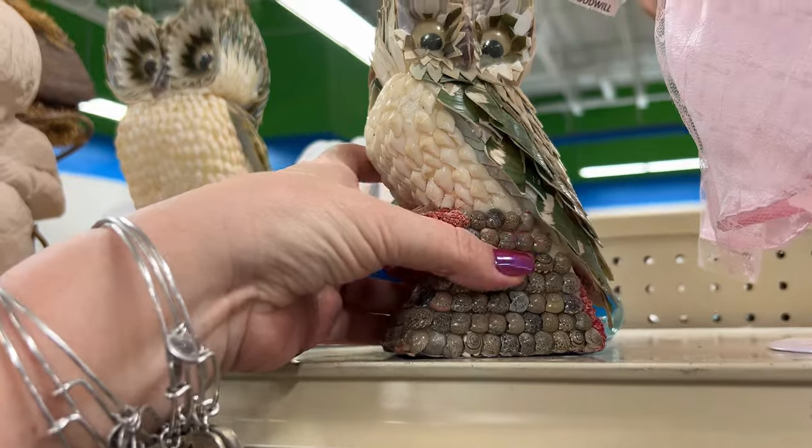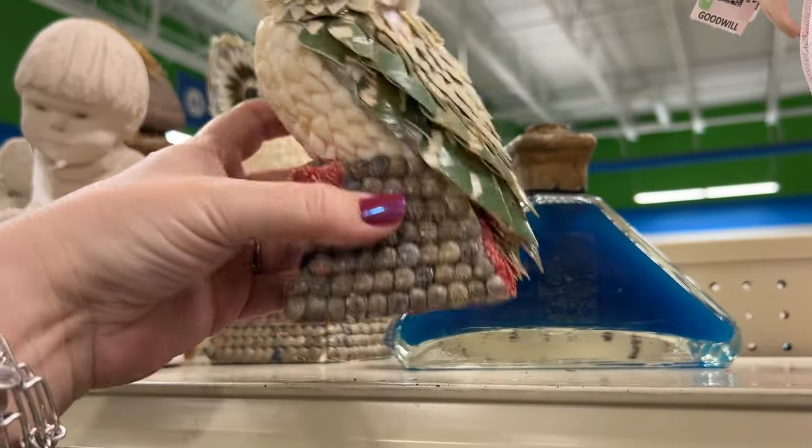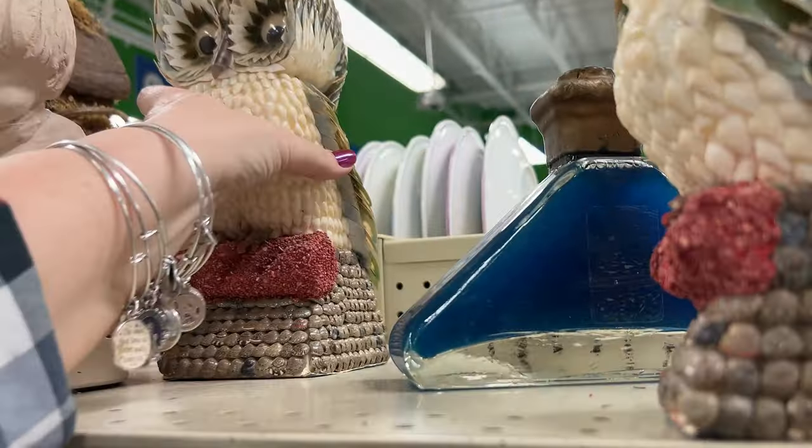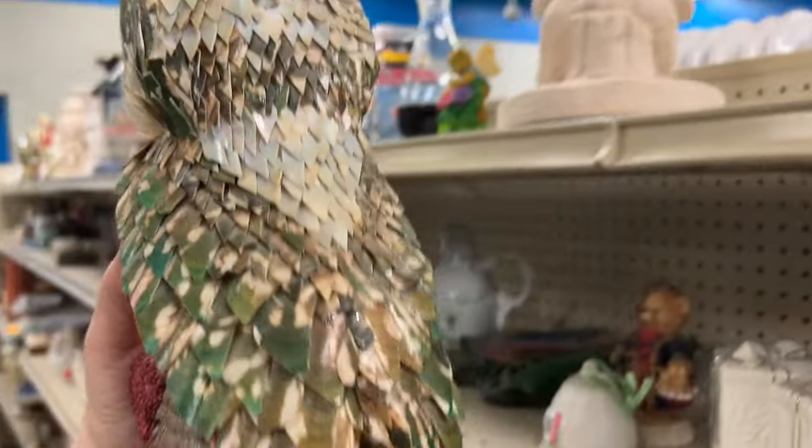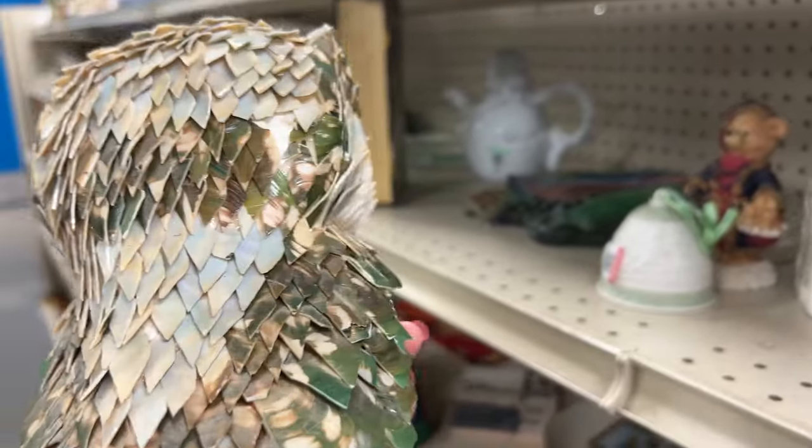Look at these vintage owl things — $3.99. That one's a little broken; this one has a little broken claw. Look how cool though. $4.99. Those are neat.